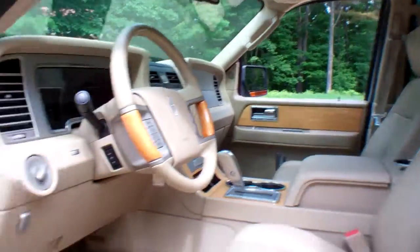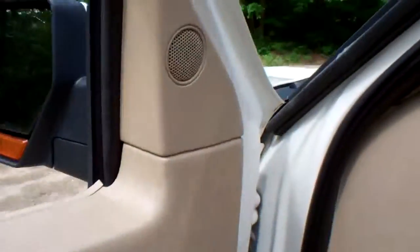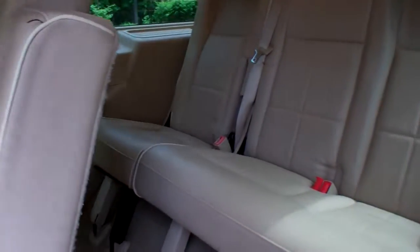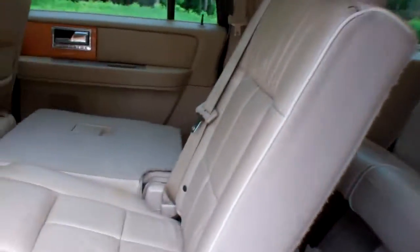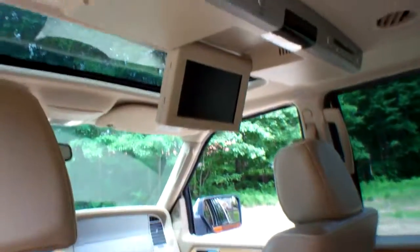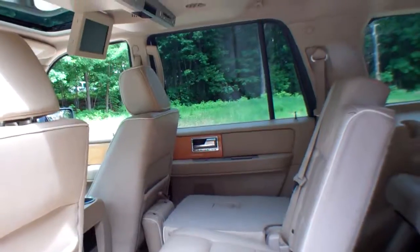We're going to move on to the passenger side. We do have, of course, power windows, power door locks, power mirrors. Top notch stereo system. These seats all fold down flat to give you an amazing cargo space in this vehicle. There's a DVD player right there for the rear passengers. This is an eight passenger vehicle.